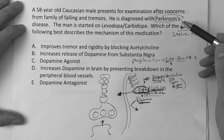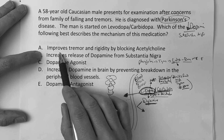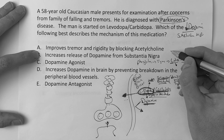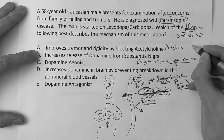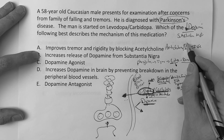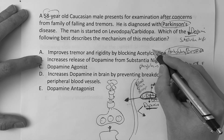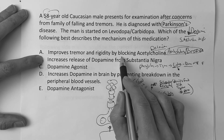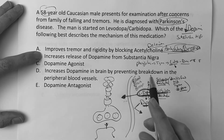Back to the question: is it A, improves tremor and rigidity by blocking acetylcholine? No — that would be an anticholinergic like benztropine. That works for a very mild form of Parkinson's where there are just tremors, but you have to watch out when giving an anticholinergic to older patients because of the risk of delirium and cognitive issues. That mechanism is not levodopa/carbidopa.